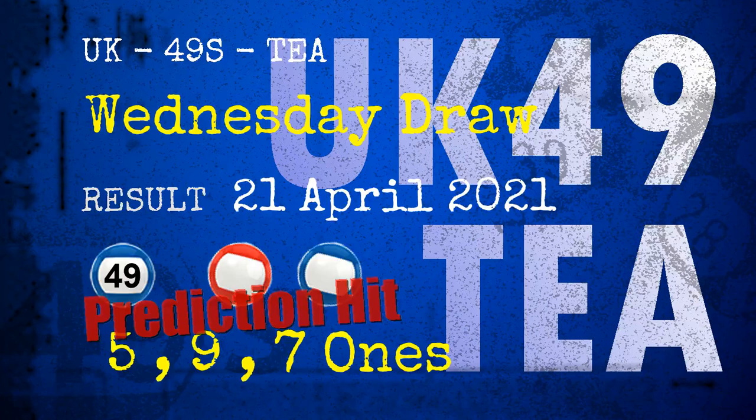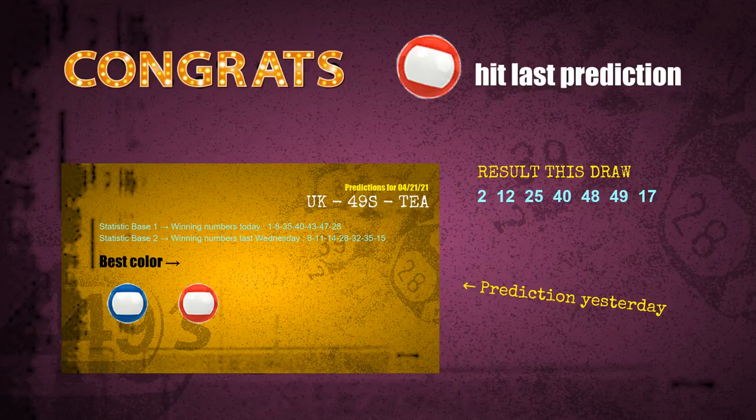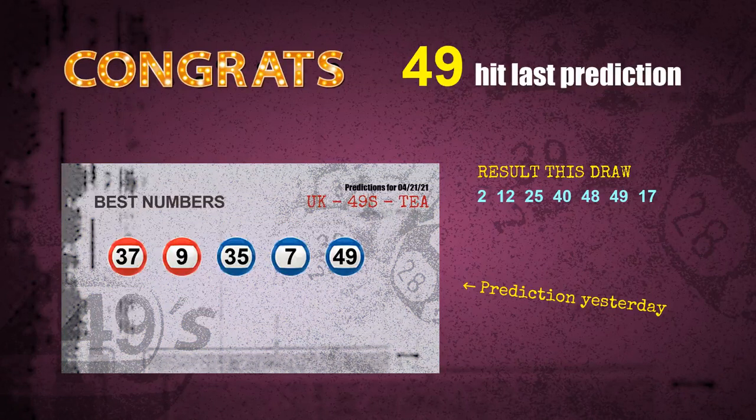Red balls and blue balls: 5-ones — a hit! 9-ones — a hit! 7-ones — a hit! Red balls — a hit! Blue balls — a hit! Number 49 is a hit! Congratulations to all winners. We will now tell you how to find out winning numbers of next draw, step by step.